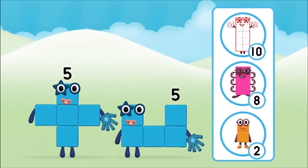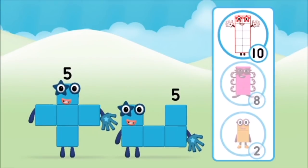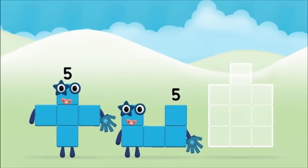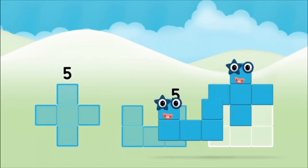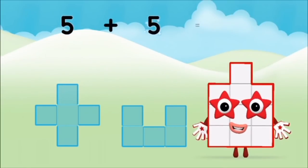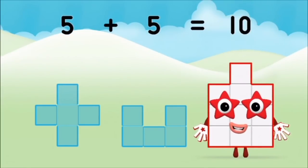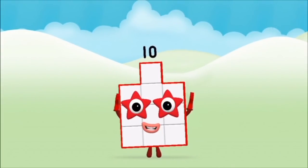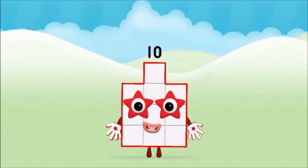Which number block do you think adding 5 and 5 will equal? That's right! Can you add the number blocks together? 5 plus 5 equals 10. Brilliant! You made number block 10!